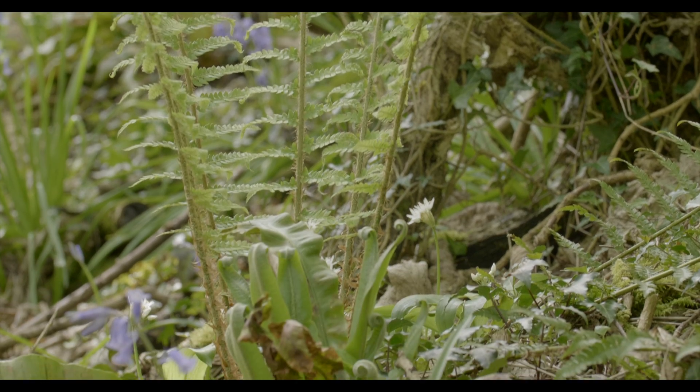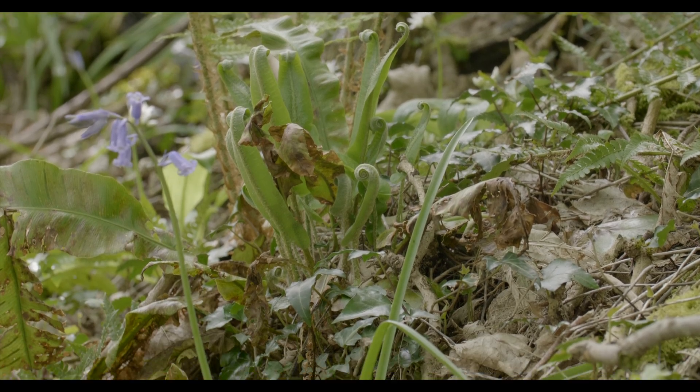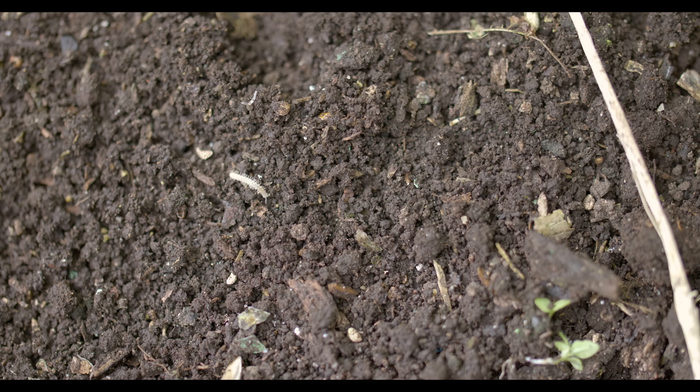Humus is a unique part of topsoil, mainly found in the top 10-30cm. Humus acts like soil glue, binding particles together and preventing them from washing or blowing away. The formation of humus is one of the least understood aspects of soil chemistry, but is also one of the most intriguing.